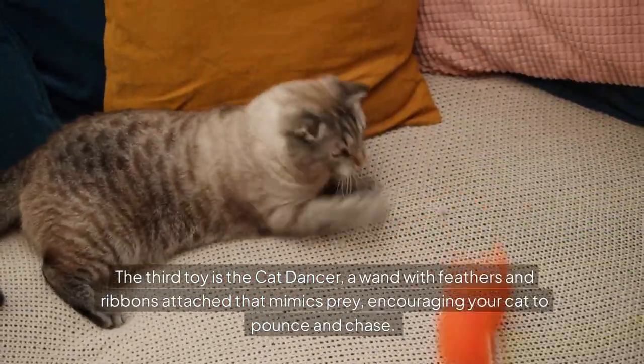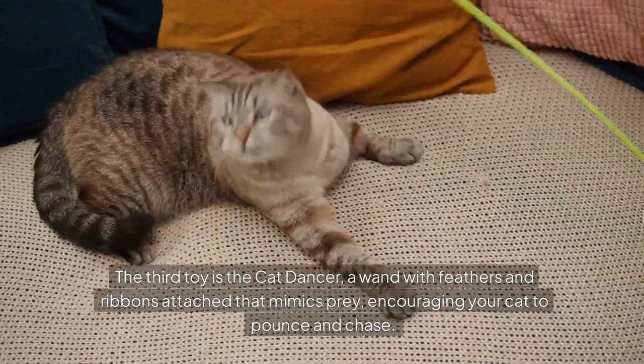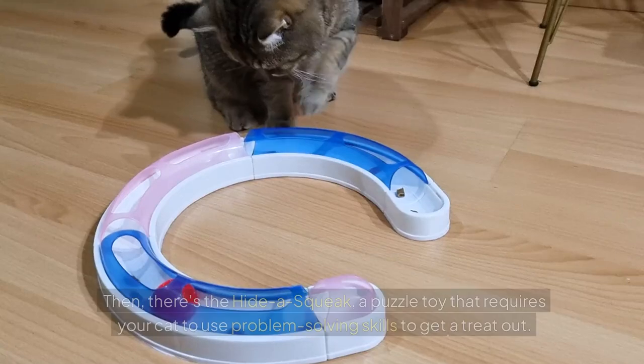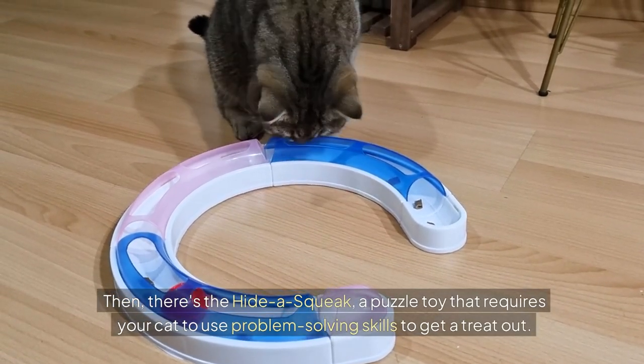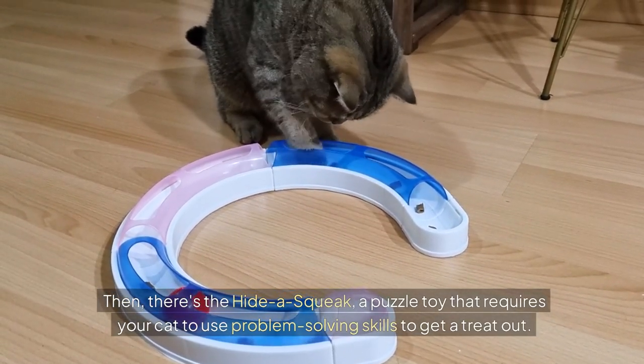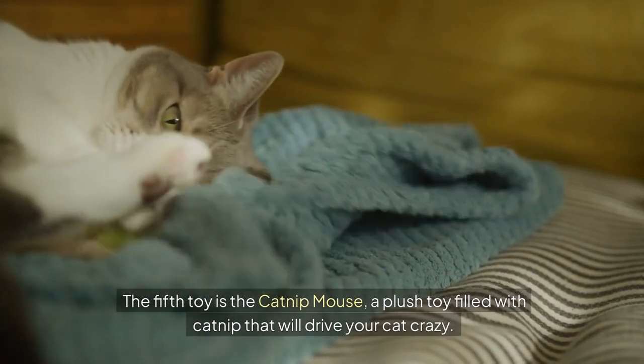The third toy is the cat dancer, a wand with feathers and ribbons attached that mimics prey, encouraging your cat to pounce and chase. Then there's the hide-a-squeak, a puzzle toy that requires your cat to use problem-solving skills to get a treat out. The fifth toy is the catnip mouse, a plush toy filled with catnip that will drive your cat crazy.